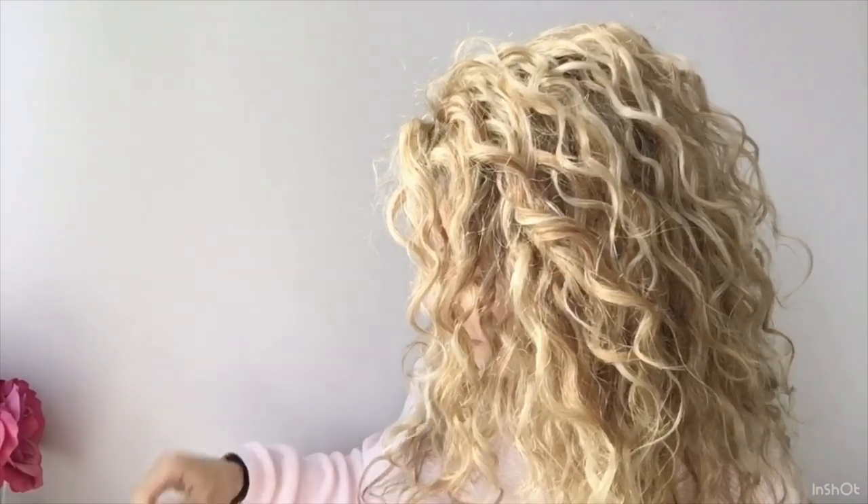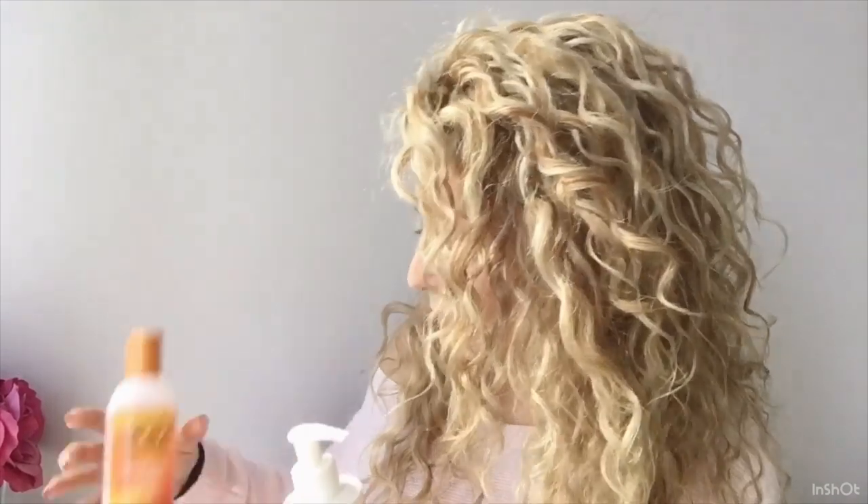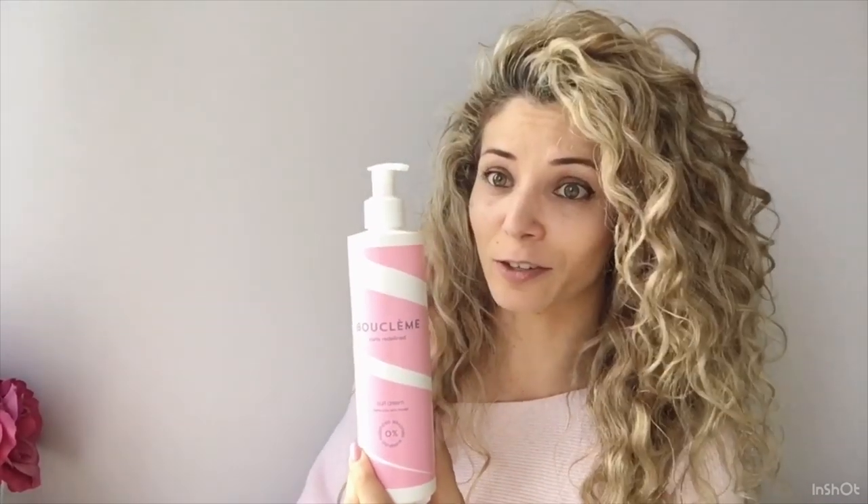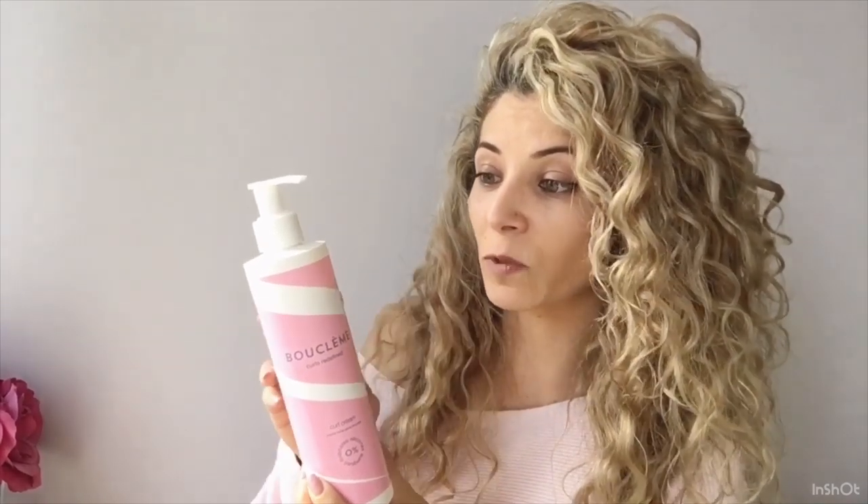In terms of thickness, on the thickest range it would probably be the Boo Clem and the Cantu. The curl activating cream is super, super thick. If you have hair like me you can use it — I've gotten great results out of it — but you do have to water it down and a little bit goes a long way. The Boo Clem I'd actually say is a little bit thicker. Some of the first ingredients are coconut oil and glycerin is way up there, and it's got a pretty big ingredient list. When I'm looking at ingredients I like to look for small ingredient lists.